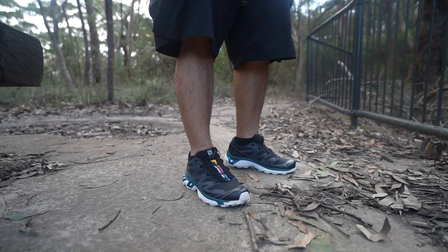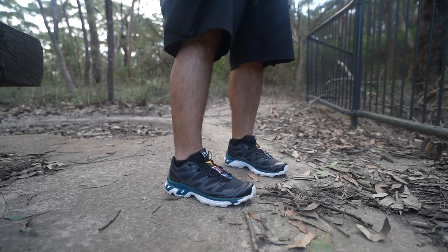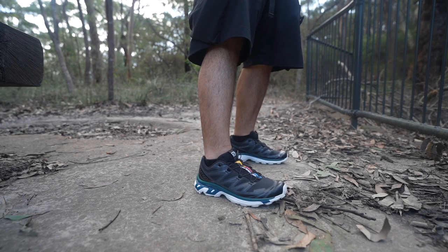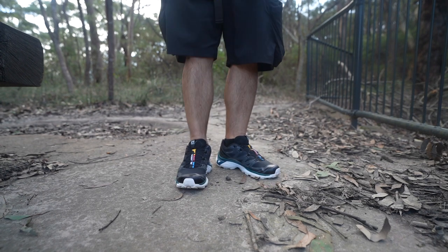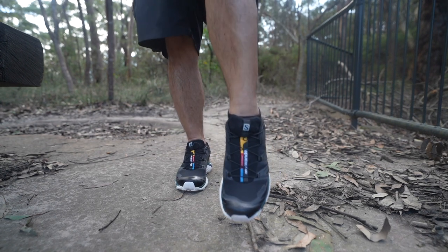Now let's talk about why you should get a Salomon XT6. Right now I'm on a walking trail called Simon's Track. Let's talk about the Salomon XT6 — in particular, their End Wonder collaboration. This is the Salomon XT6 in collaboration with End Wonder. As you can see on the mesh tongue area, there's a text.